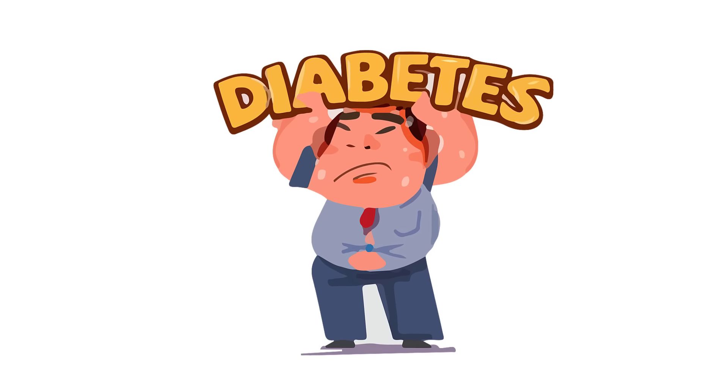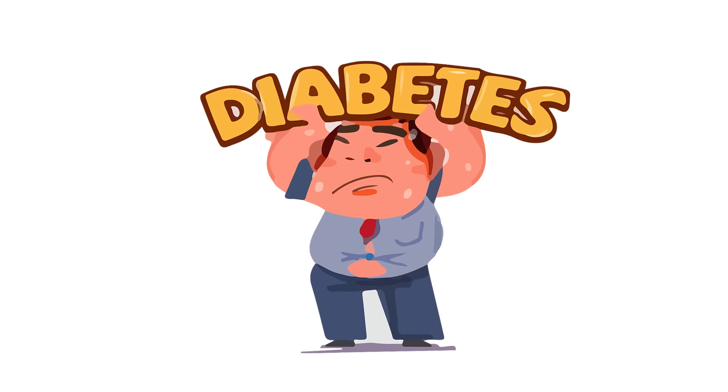Hey everyone, in this video I will tell you about early signs and symptoms of diabetes mellitus.